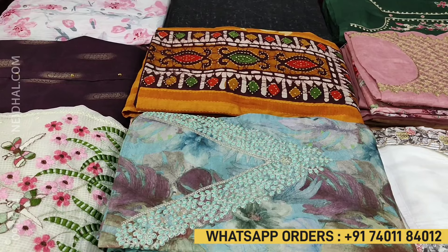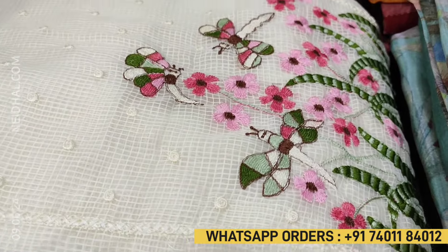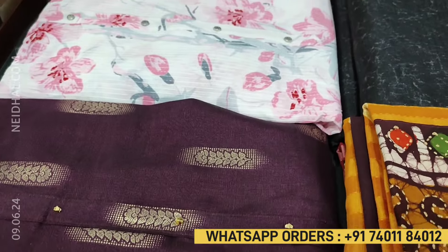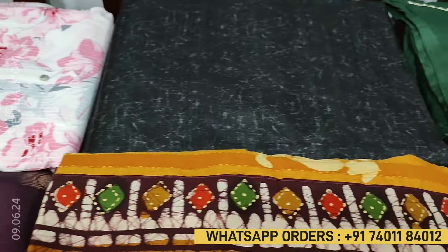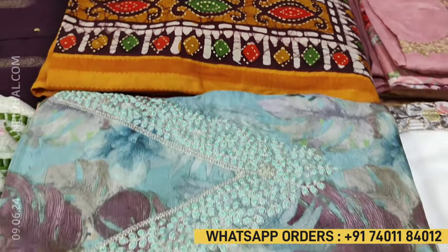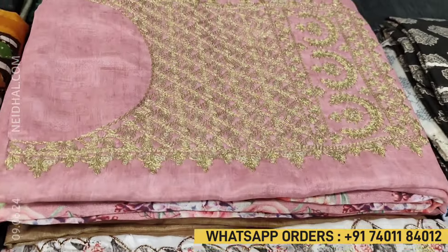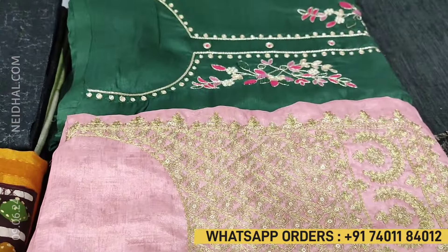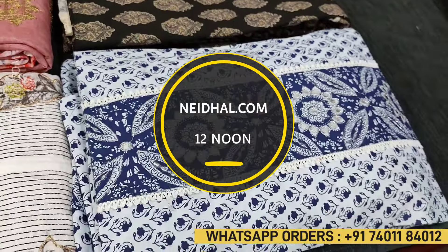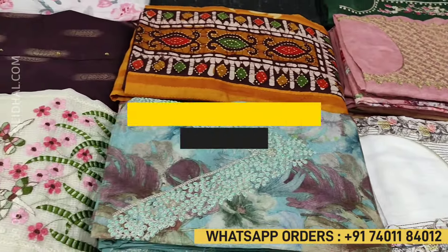Hello viewers, welcome to Naidal Online. In today's video we will be sharing a coupon code that you can use while making your purchase at naidal.com. The coupon code mentioned in this video will be valid till tomorrow 11:30 a.m. In today's video we will be seeing 11 designs in designer, regular and fancy dress materials, price ranging from 999 to 2199. All these products will be available on our website naidal.com from 12 noon onwards. You can place your order directly from our website or through WhatsApp.